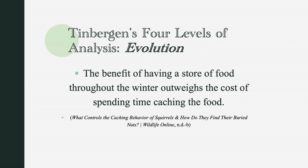So why did this behavior evolve? According to an article on Wildlife Online titled 'What controls the caching behavior in squirrels and how do they find their buried nuts,' the benefit of having a store of food throughout the winter outweighs the cost of spending time caching the food. This behavior evolved because the benefit is greater than the cost — squirrels don't have to spend a lot of time looking for food during colder months when food is hard to come by. Many trees that produce nuts and seeds in warm months do not produce them in winter, so having a store provides food year-round.